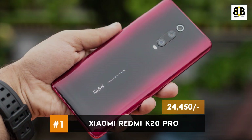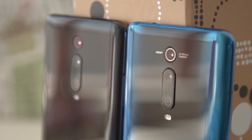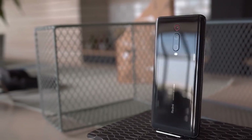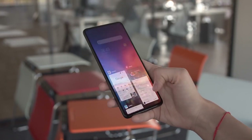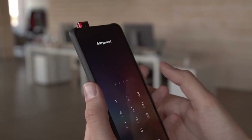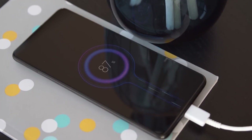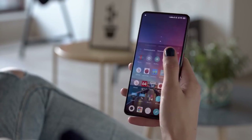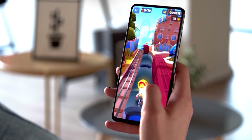Number 1: Xiaomi Redmi K20 Pro. The Redmi K20 Pro is one of the premium phones at an affordable price in the market. It has everything a good smartphone should have: a Snapdragon 855 chipset, a versatile triple rear camera system, a stunning AMOLED display, a good battery, and a great design. The Redmi K20 Pro is a powerhouse and can be pushed for gaming and multitasking.